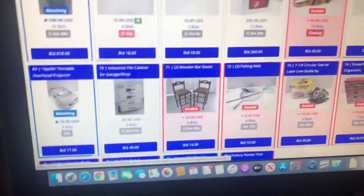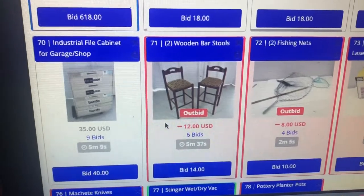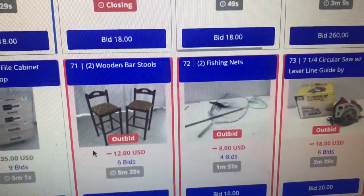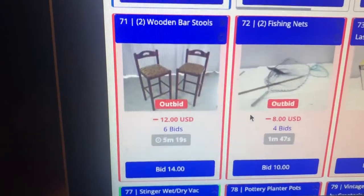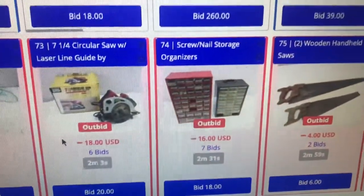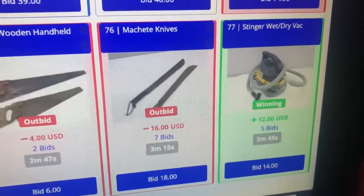I'm cutting into the video at about three minutes until all my auction items start ending. There are two bar stools I got for free — currently at $12. Every time you hear a ding that means somebody made a bid. I'm on a site called HiBid, a local auction house. The bar stools are going up. The fishing nets I got for free, circular saw — free, storage organizers — free, saws — free, machetes — free.